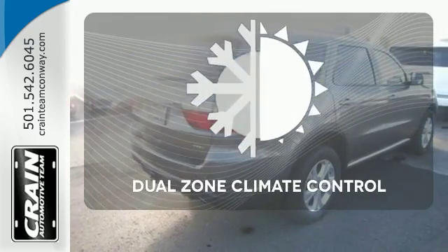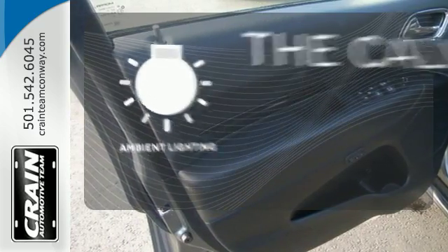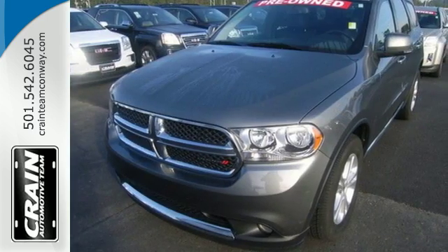Dual-zone climate control lets you and your passenger pick a personal temperature. A warm welcome awaits you with the ambient lighting. Space and durability make this Durango perfect for traveling families. Make it yours today!